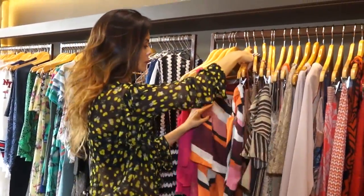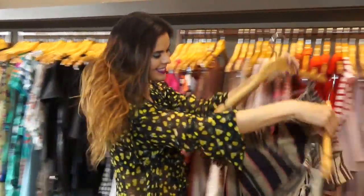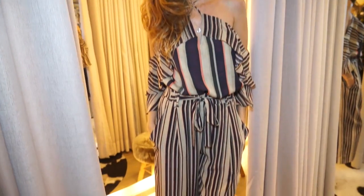A coleção outono-inverno traz a ideia de uma mulher forte, com tecidos fluidos. Predominam os tons nude, rosa, camel, quarzo. As calças pantacur entram com força.